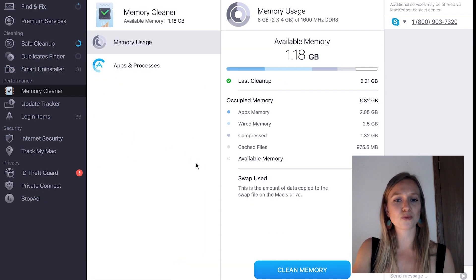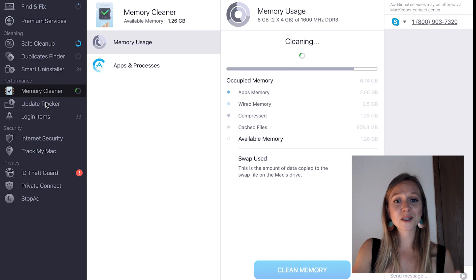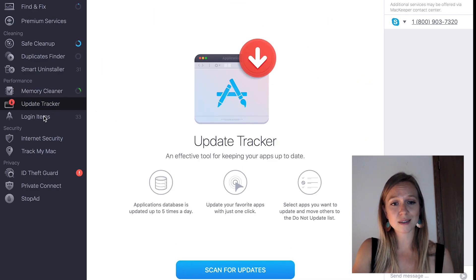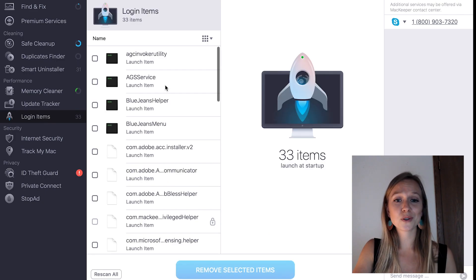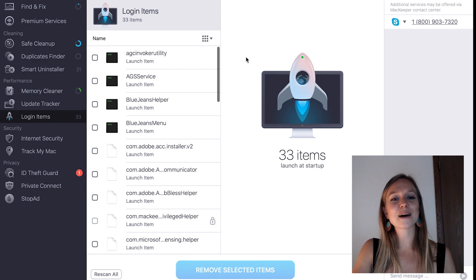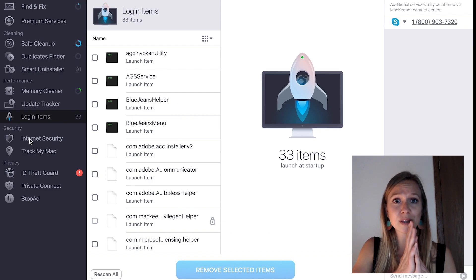Memory Cleaner tracks your RAM usage and lets you clean all of the temporary files on it. Update Tracker keeps track of all updates and helps you automate that process. Login Items helps you understand what programs run at device startup and easily allows you to stop them from doing that — because let's be honest, you don't need Spotify every time you turn on your laptop.